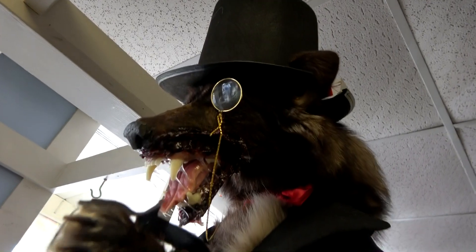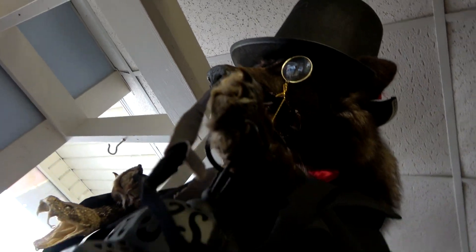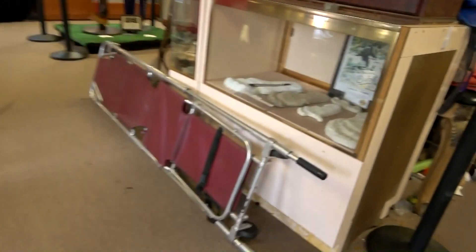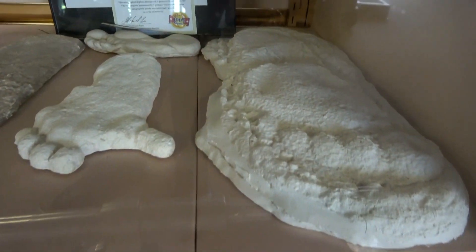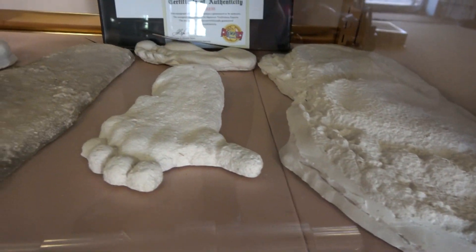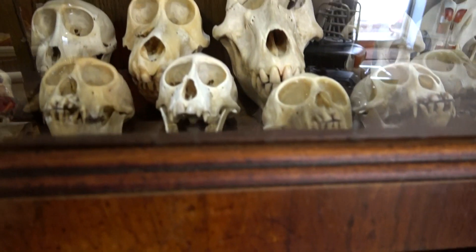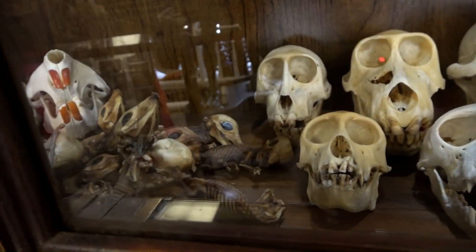Check this guy out. Over here are some replica Sasquatch prints. This is a curio cabinet full of monkey skulls and little mummified pig fetuses.